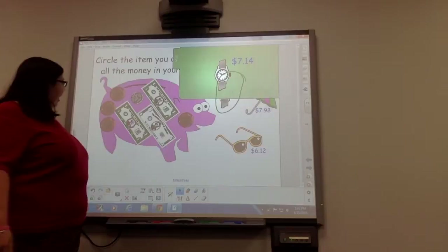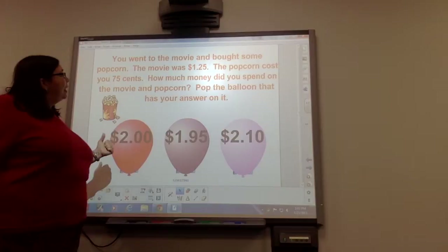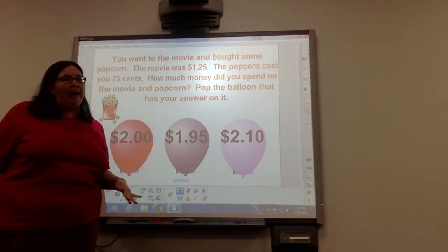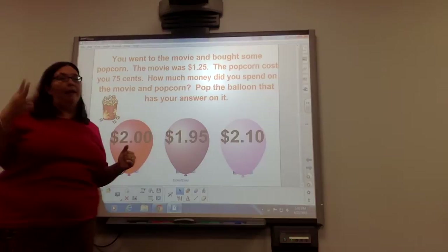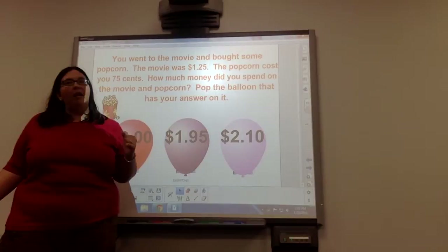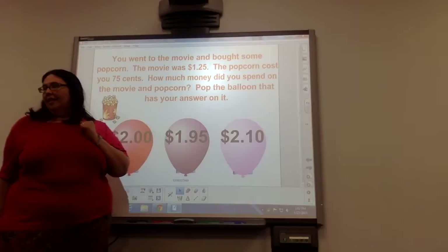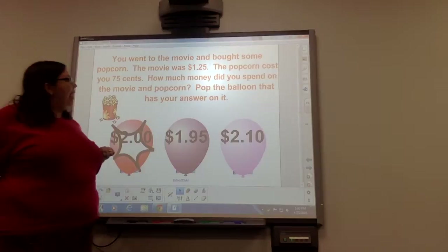Now we're going to add the money at your table as we go along and find out how much we have. You went to the movies and bought some popcorn. The movie was $1.25, so take out a dollar and then take out a quarter, because that's 25 cents. And then the popcorn costs 75 more cents, so pull out three more quarters. How much money did you spend? That is correct — $2 is the correct amount. $1.25 plus 75 more cents makes $2.